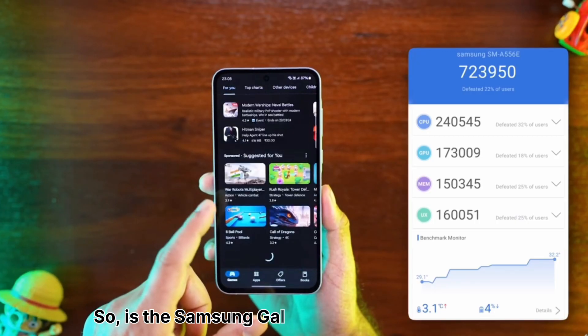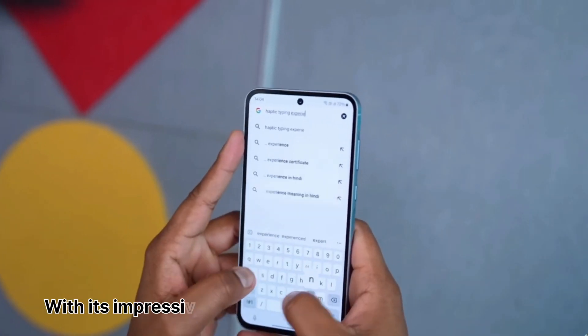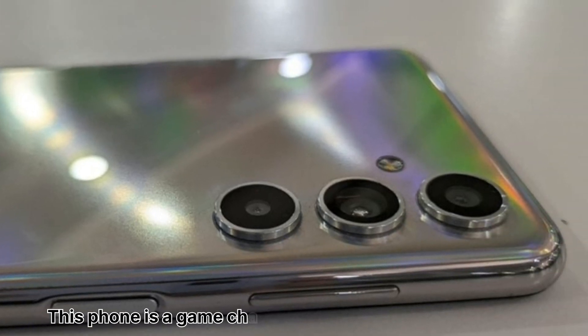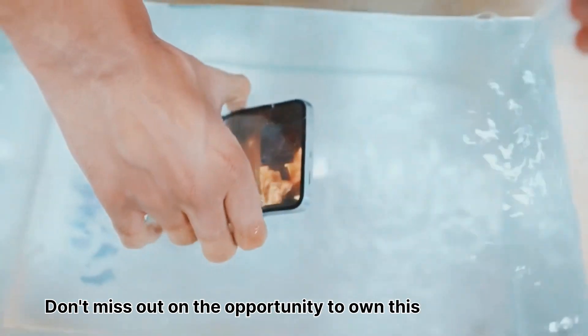So, is the Samsung Galaxy A55 worth the hype? Absolutely. With its impressive display, powerful performance, and high-quality camera, this phone is a game-changer in the world of smartphones. Don't miss out on the opportunity to own this incredible device.